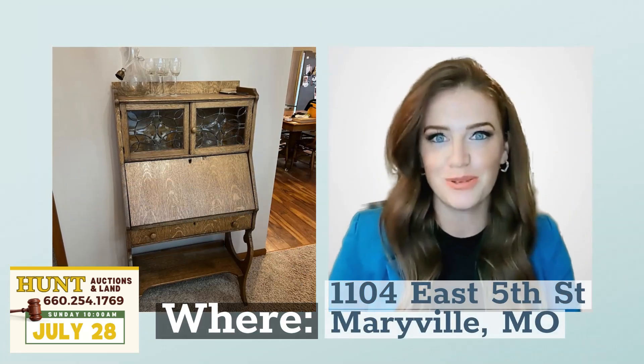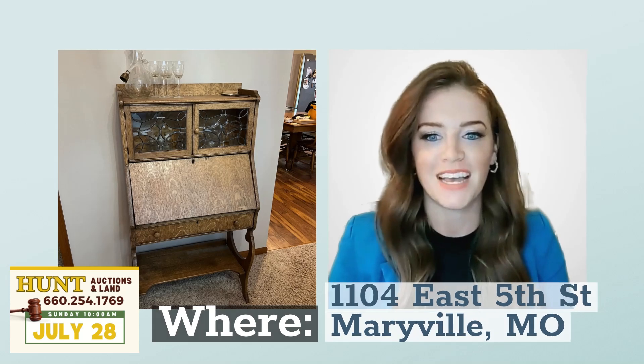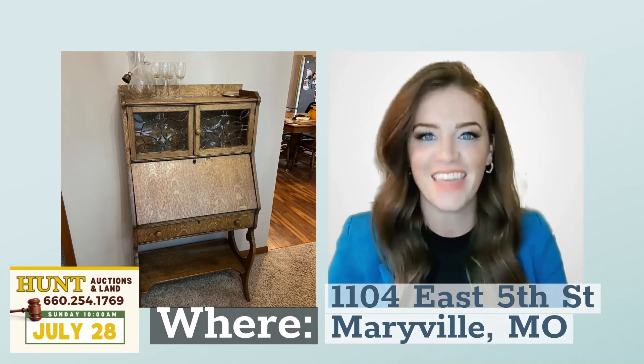Take home some of these household treasures. More photos and descriptions are available on our website. Hope to see you there.